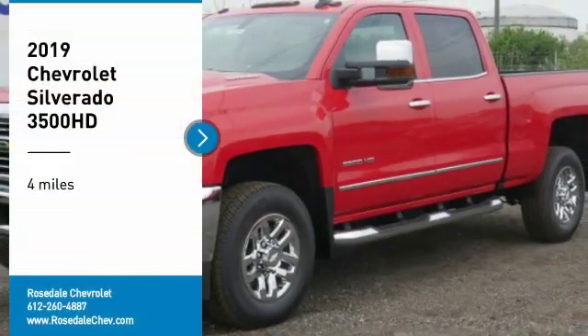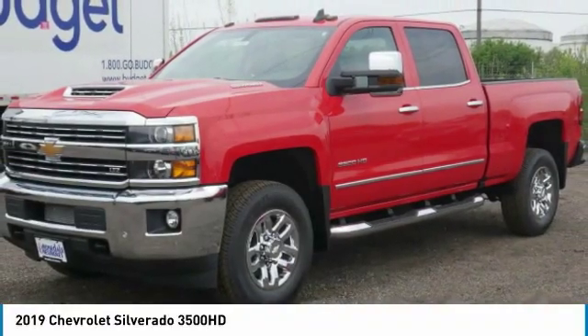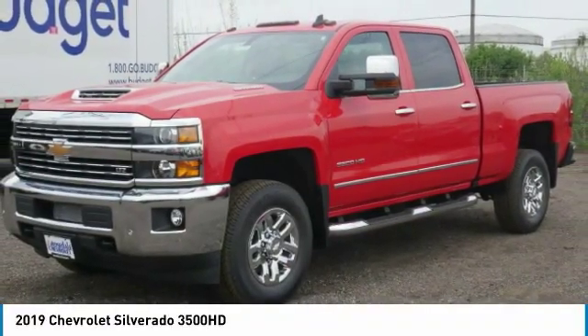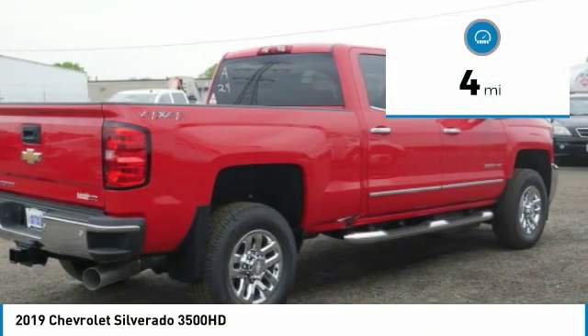Come test drive the 2019 Chevy Silverado 3500 HD — pros everything, cons nothing. This vehicle has less than 100 miles.